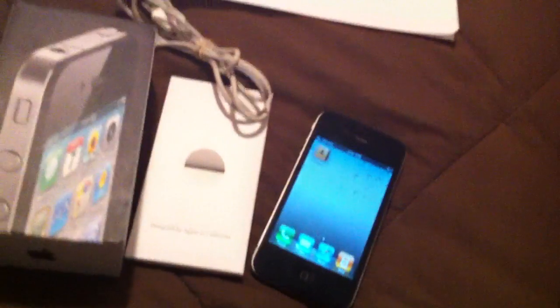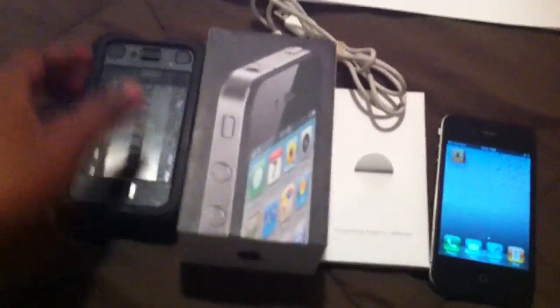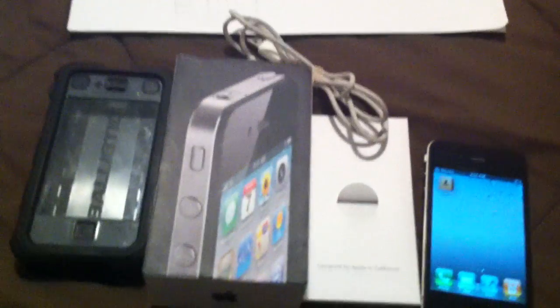So yeah, throwing in the case. The shipping is free. If you order it now, the shipping will probably take two days at the max. USPS priority is what we're going through. Thanks, guys, and good luck on the bid.